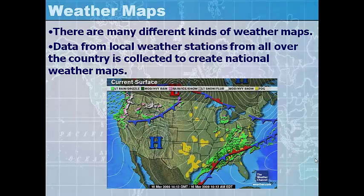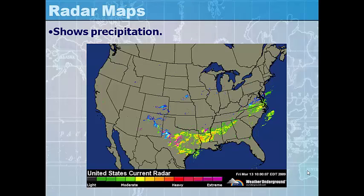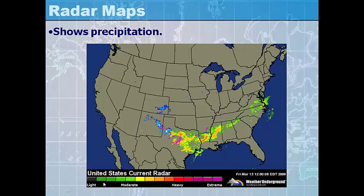There are many different kinds of weather maps, and data from local weather stations all over the country is collected to create national weather maps. A temperature map shows current temperatures across the country — the colors on the map match a temperature scale showing both Fahrenheit and Celsius. Radar maps show precipitation, with colors indicating the amount of precipitation from light to extreme, and we can see precipitation moving across the map in near real time to gauge how much time you have before going inside to avoid getting rained on.